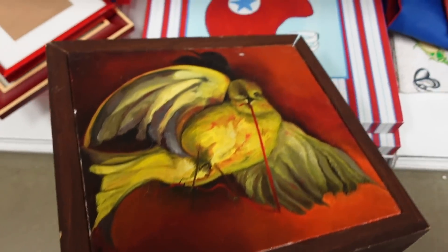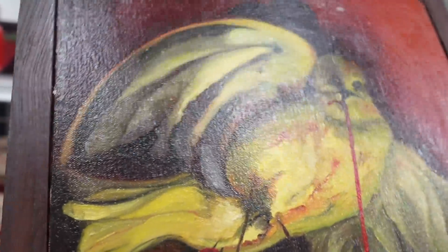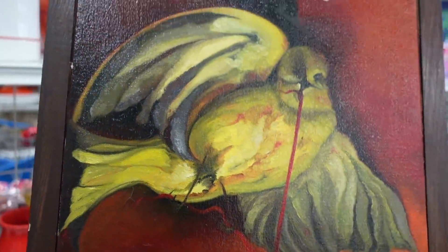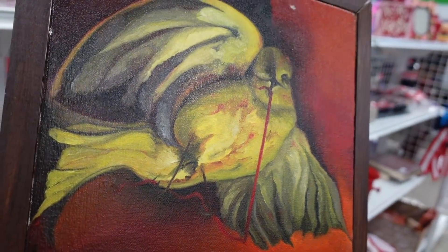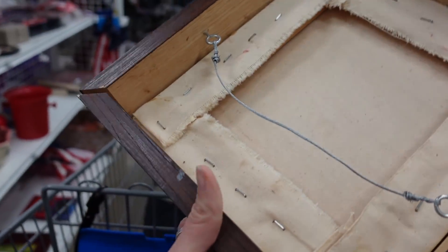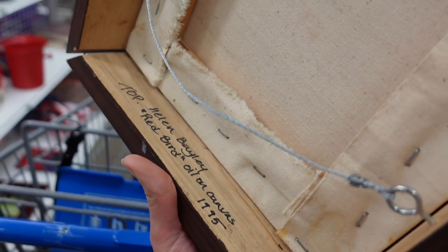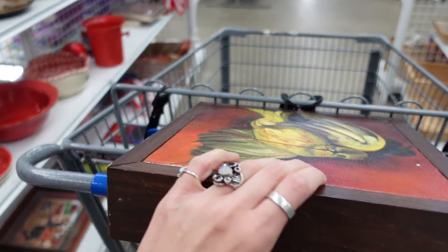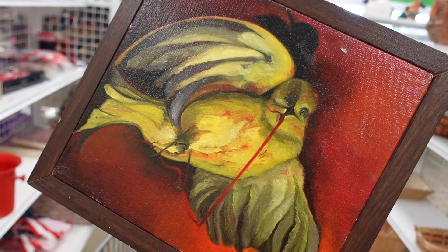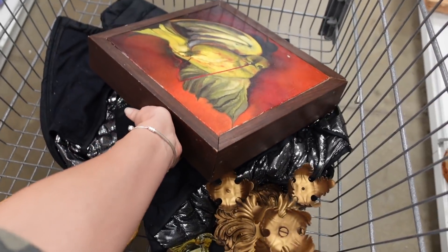Then I found this oil painting. I wasn't quite sure what was happening — obviously it's a bird with some string — but I liked the contrast of the red with the yellow. I thought it was very dramatic. It is marked on the back with the artist's name: Helen Bailey, Red Bird, Oil on Canvas, 1995. The frame is kind of falling apart, but the oil painting itself is in pretty decent condition. I love grabbing art, and I loved this piece because it's got a bird on it.